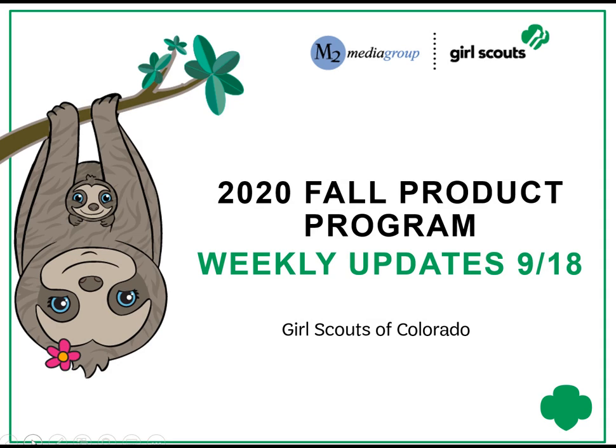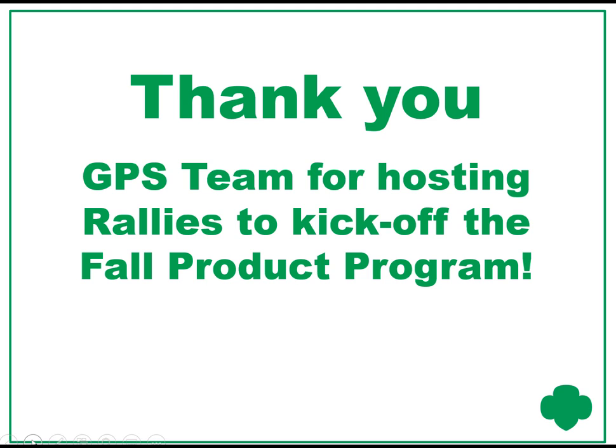Hello, and welcome to the Fall Product Program Weekly Updates. First off, a big thank you to the GPS team for hosting virtual rallies to kick off the program. The Girl Scout cadets, seniors, and ambassadors who hosted the virtual rallies did an awesome job, and we had lots of girls sign up and participate.